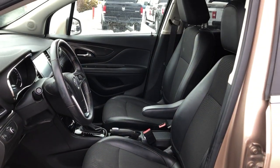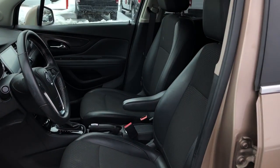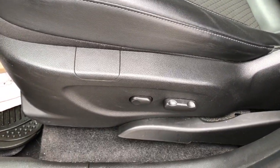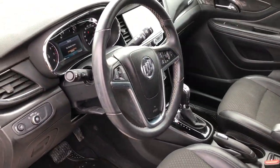Quick look over here at the front interior. The upholstery is a leather fabric combination — leather on the outside, fabric on the inside. You do have a power driver's seat, and you also have a nice leather steering wheel.